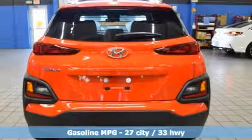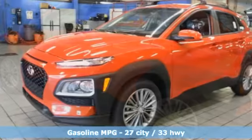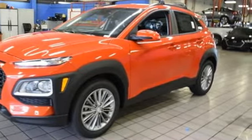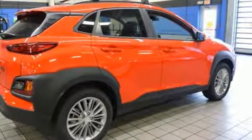Automatic transmission. Front heated bucket seats. Streaming audio. Leather steering wheel. Power heated mirrors. External memory control. Aluminum wheels. Doors and push button start proximity key. And i4 engine.